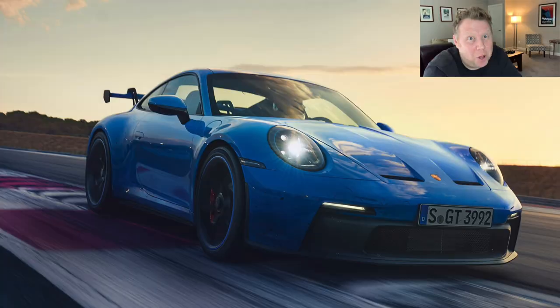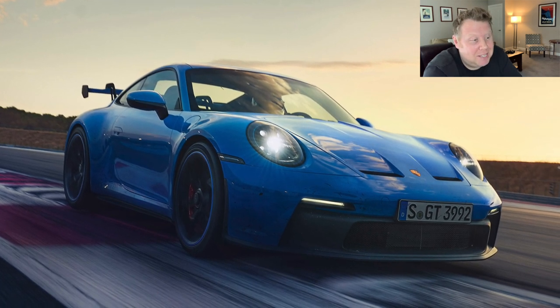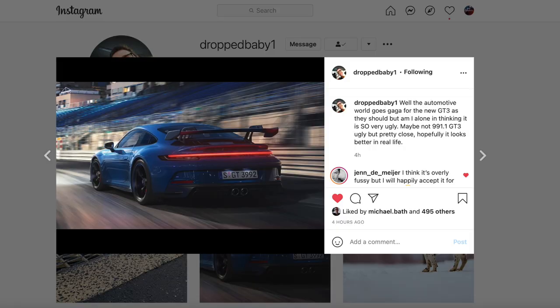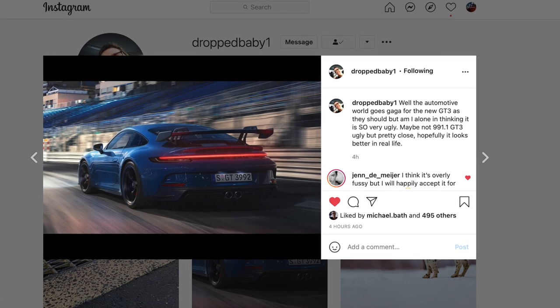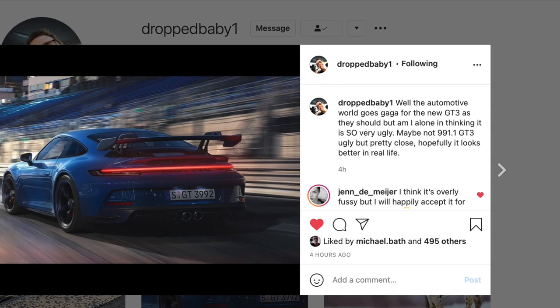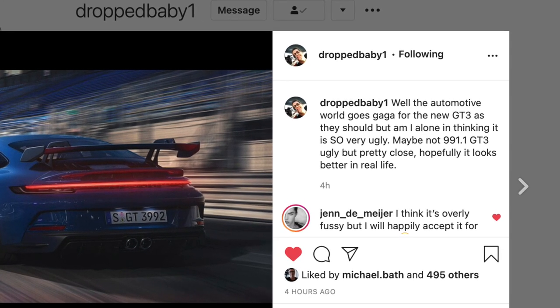So here it is, guys. Just today, Porsche announced online the GT3, the 992 GT3, and it is beautiful. Don't listen to what that nasty Nick Murray put out on Instagram today, saying how ugly the GT3 is. He is wrong. It is gorgeous.